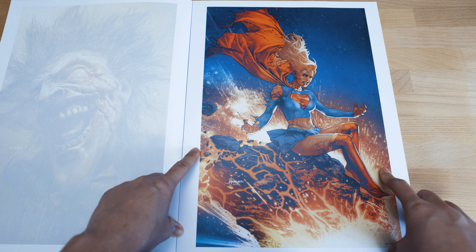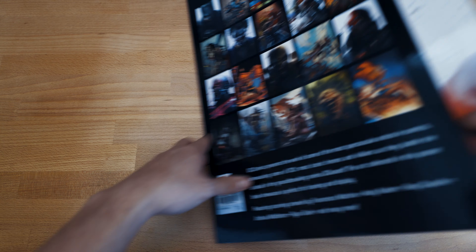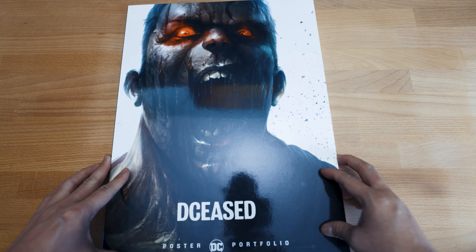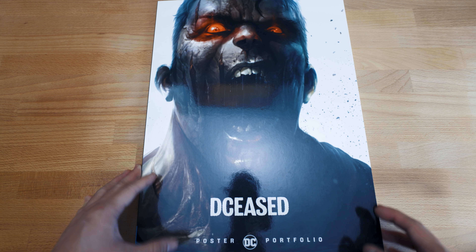And this is Supergirl becoming a zombie as well. So that's the wrap for this artwork. Pretty amazing — let me once again show you guys this one. This is the DCeased DC Portfolio.